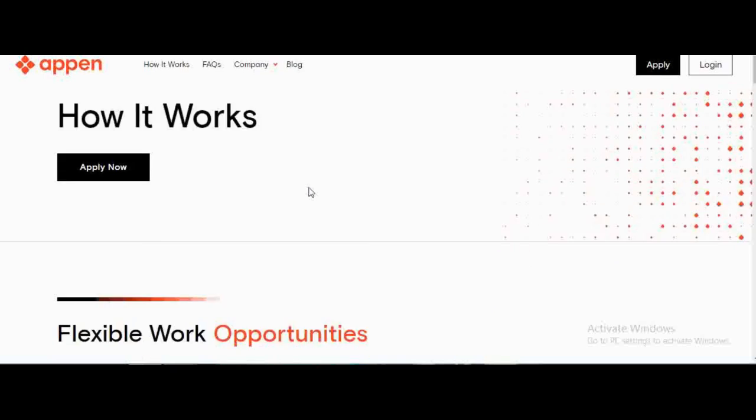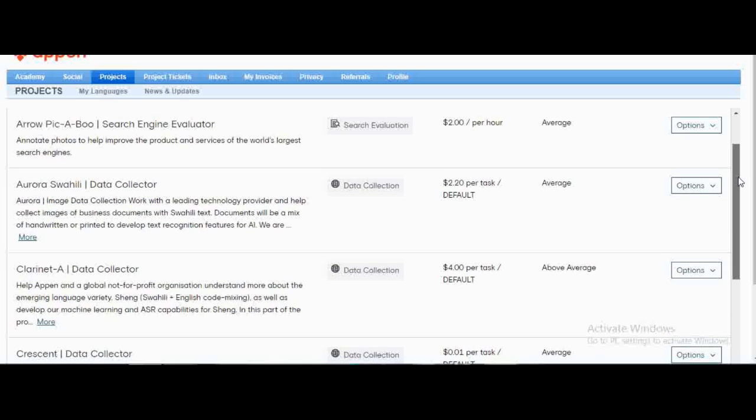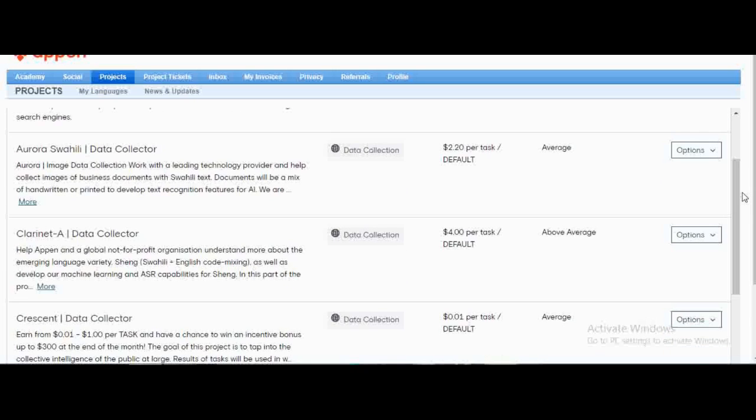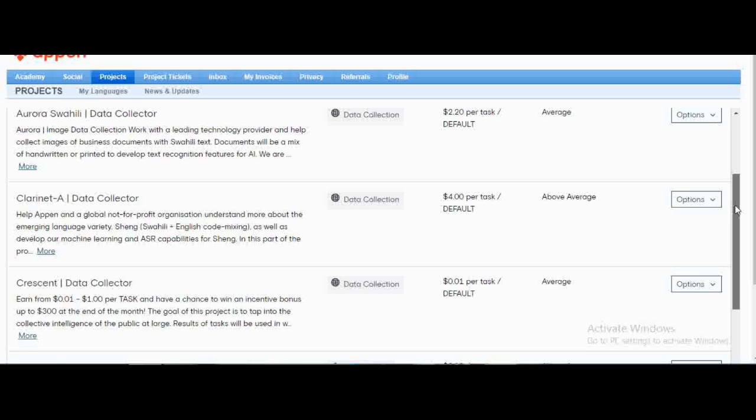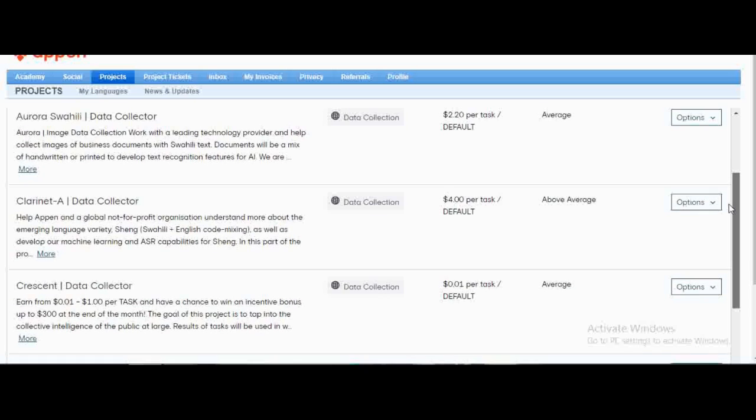This is my Appen account and dashboard. Once you apply, you should be able to see something like this. One thing about Appen is that you always have different projects from other users. If you've just applied to Appen, the first projects you're going to see are data collection projects, because they require zero skills — most of them involve taking images of yourself or videos of your surroundings. Once your account opens, the first thing you'll see is a data collection project.